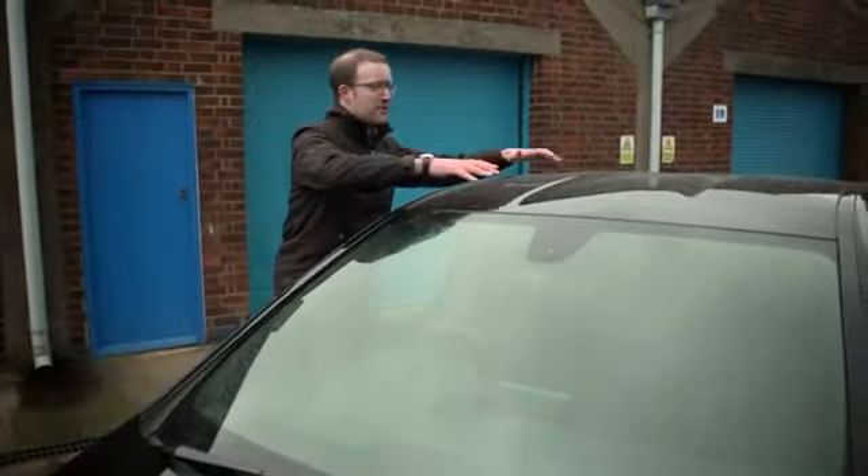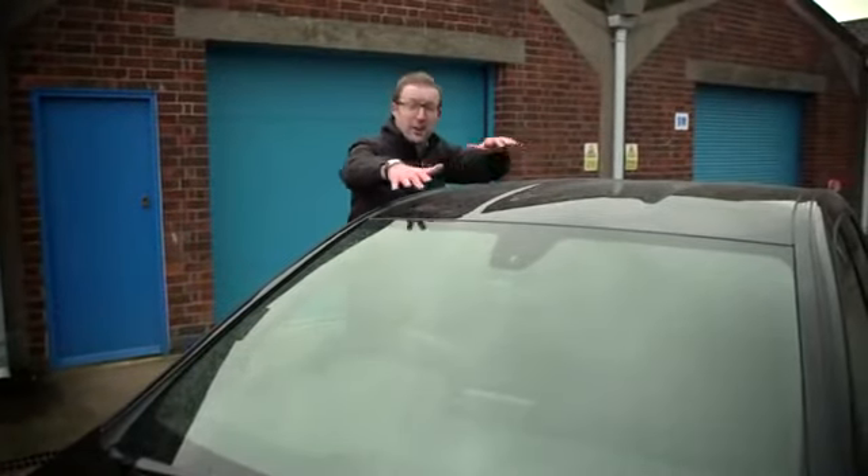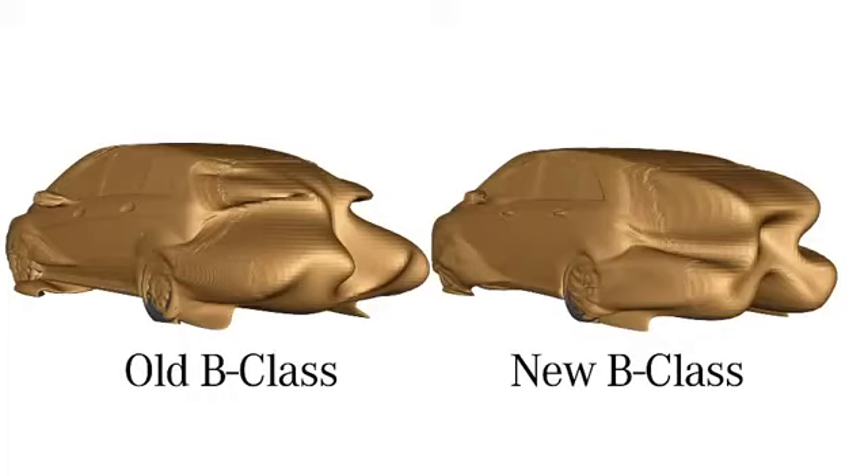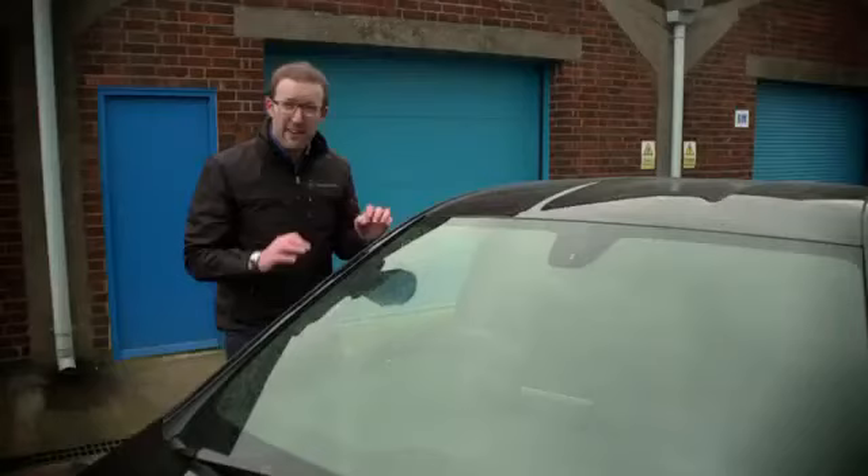Another first is this Pagoda rooftop. It reduces aerodynamic drag over the surface of the car, creating less turbulence at the back, again helping the B-Class cleave through the air.